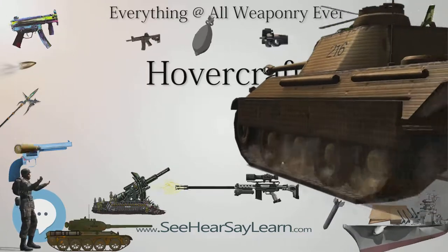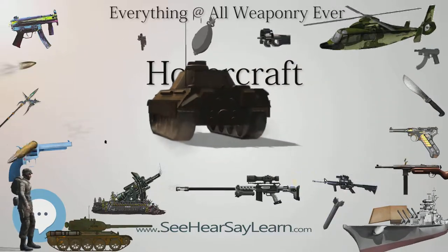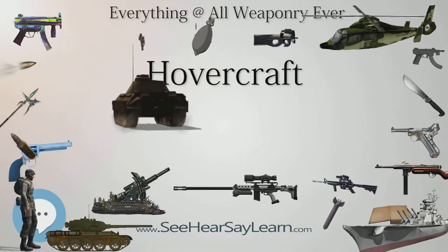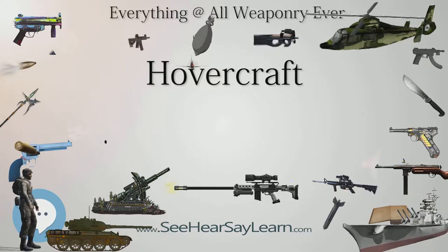Increasingly, these craft are being used as yacht tenders, enabling yacht owners and guests to travel from a waiting yacht to, for example, a secluded beach. In this role, small hovercraft can offer a more entertaining alternative to the usual small tender.